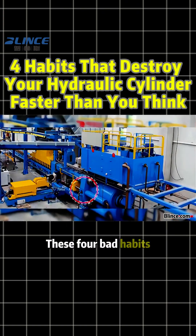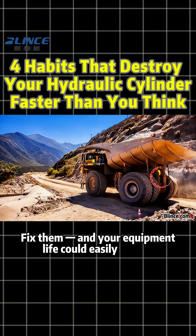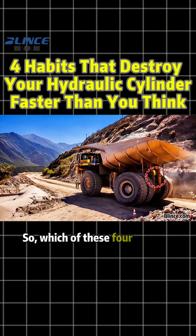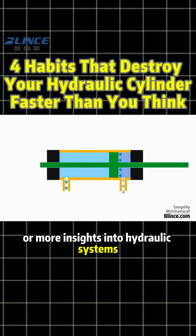These four bad habits are the four killers of hydraulic cylinders. Fix them, and your equipment life could easily double. So which of these four are you guilty of? Follow Blink's Hydraulic for more insights into hydraulic systems and maintenance tips.